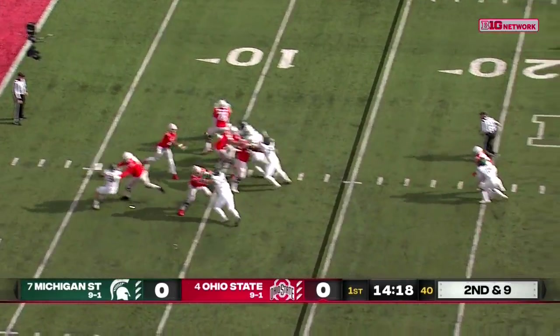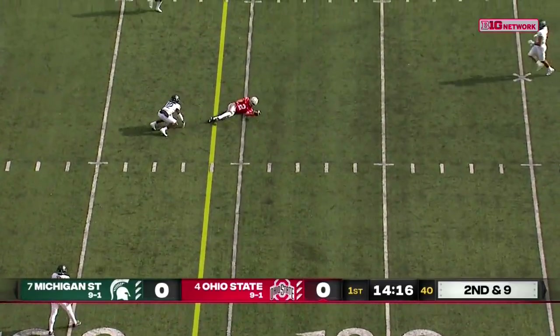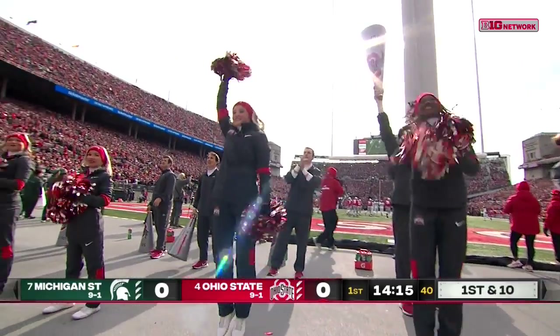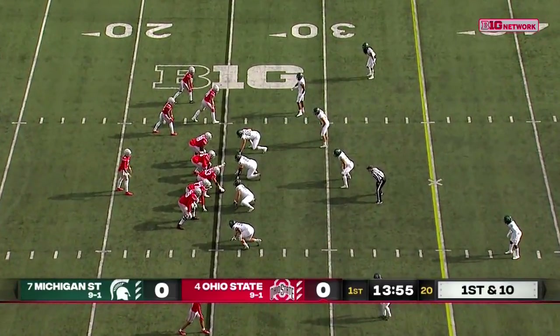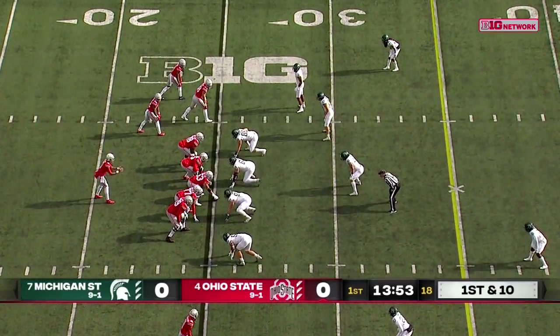On second and nine, Stroud has good protection, delivers a low throw. Olave's got it at the 25, just enough for a first down. Marquis Lowry, Chester Kimbrough, the two starting corners for Michigan State.